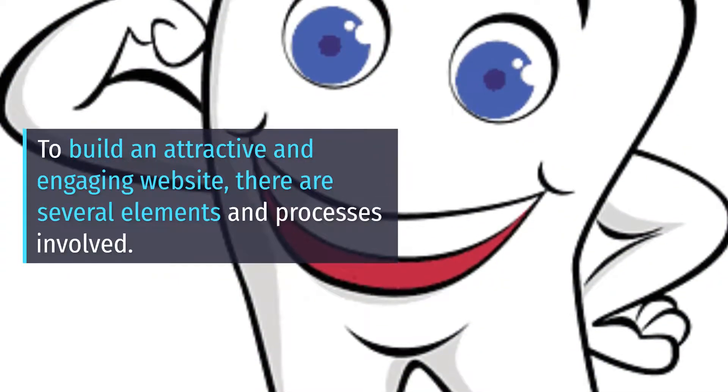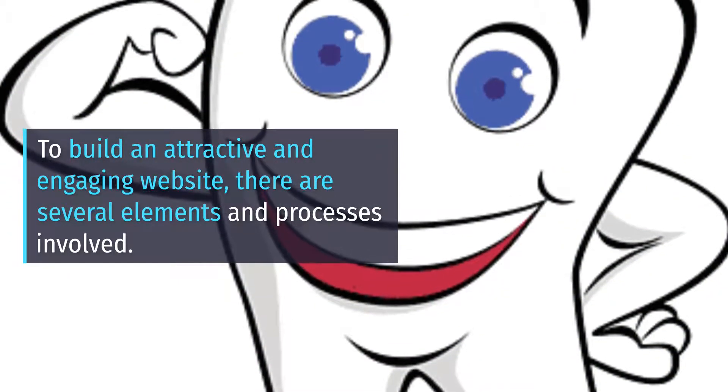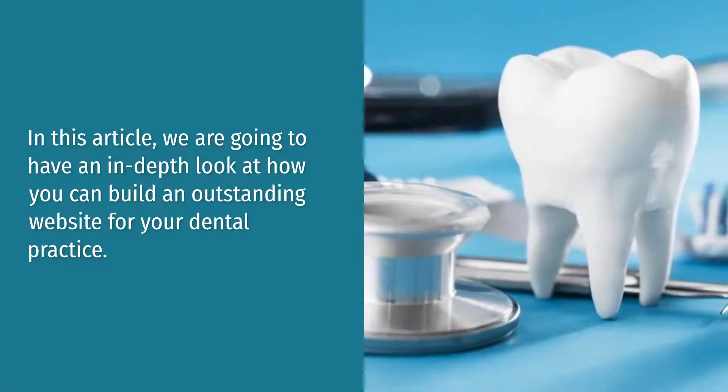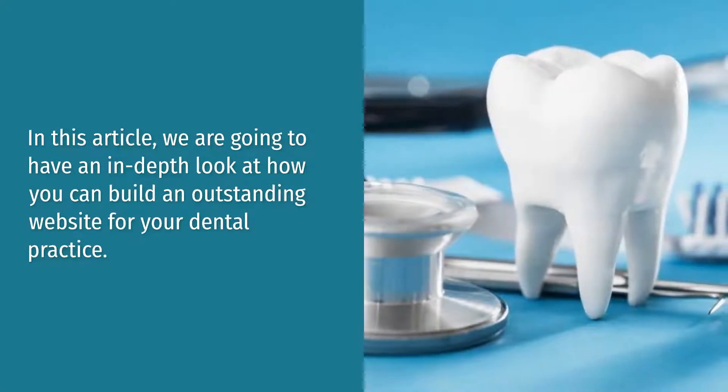To build an attractive and engaging website, there are several elements and processes involved. In this article, we are going to have an in-depth look at how you can build an outstanding website for your dental practice.